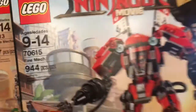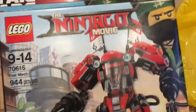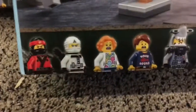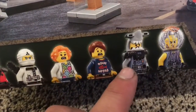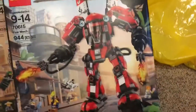Here's another big one — the Fire Mech from the Lego Ninjago movie. I believe this is the one Kai uses. It's got 944 pieces, for ages 9 through 14, set 70615. It comes with Kai, the new white ninja Zane, a crazy civilian lady, a civilian guy, another shark head guy, and a bubble head guy.